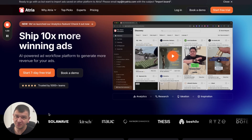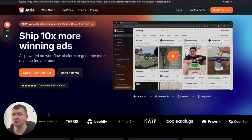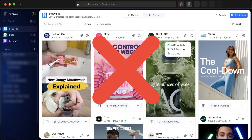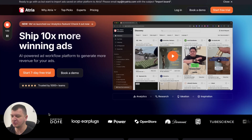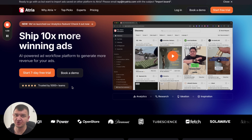A couple of things. You've probably heard me before that I was promoting Foreplay a lot, because we were using Foreplay to analyze creatives and basically research what competitors are doing. We have switched from Foreplay to Atria and I'm going to show you why and how. So first thing, Atria does a lot more than Foreplay.